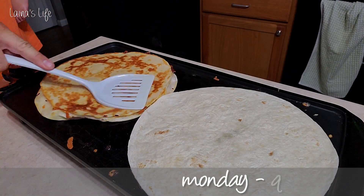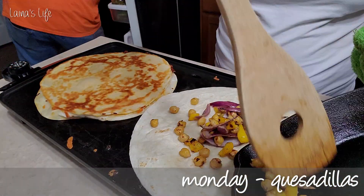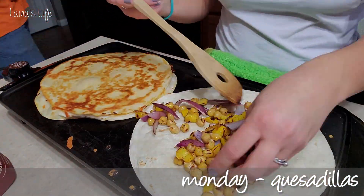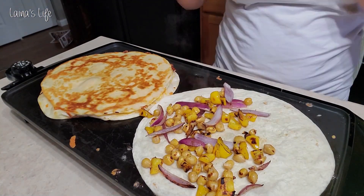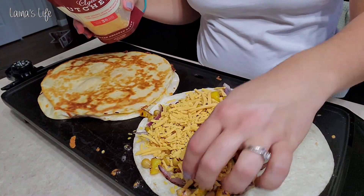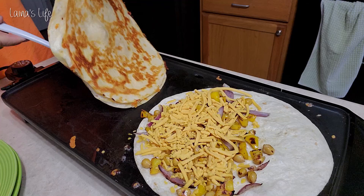Today I have a week of dinners for you guys. Let's start off with Monday where we had quesadillas. On Mondays and Tuesdays I like to keep the meals super simple because those are the days that I work and I don't want to spend a ton of time on dinner when I get home. So I just had some quesadillas.